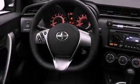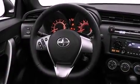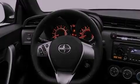Its top features include a moonroof, a low-tire pressure indicator, aluminum wheels, and traction control and stability control systems.